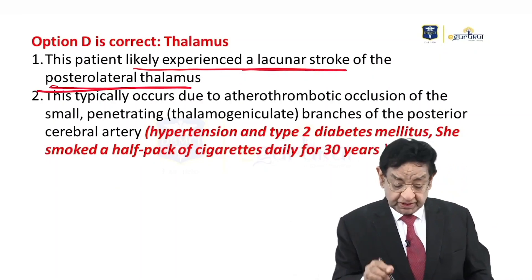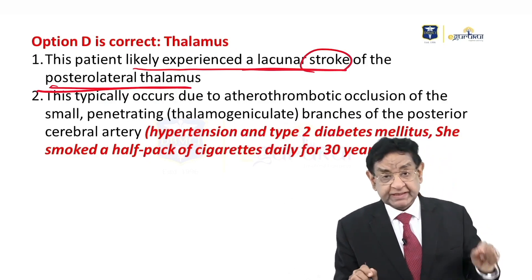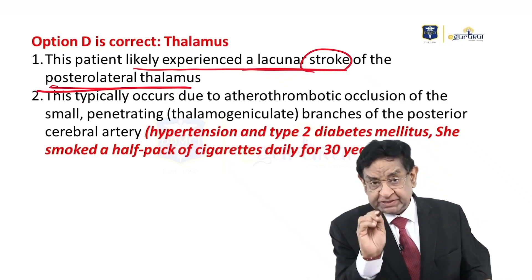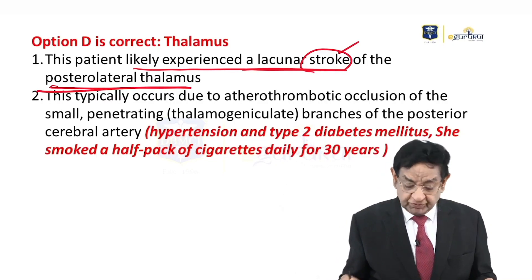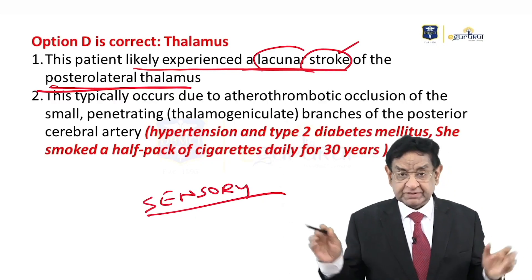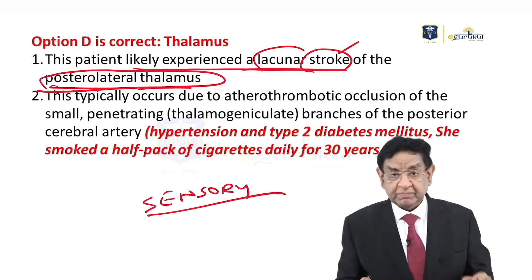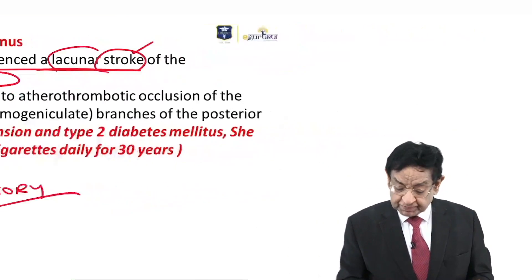Why is it so? We say it is a lacunar stroke because the only problem the patient has is regarding sensory loss. The thalamus is a fairly big structure, but the posterolateral thalamus part is involved, and it is this part which carries sensation from the spinal cord.